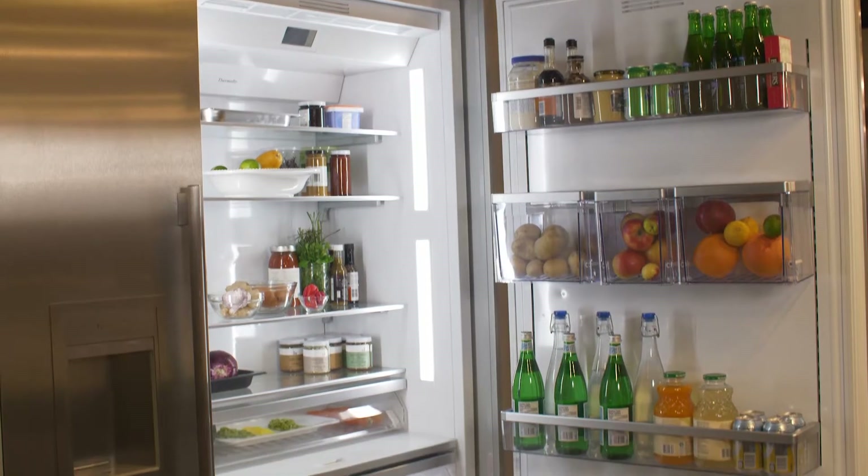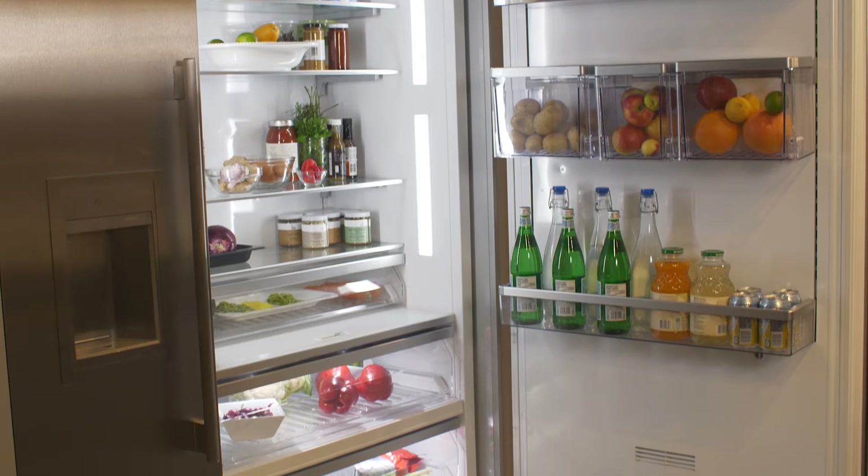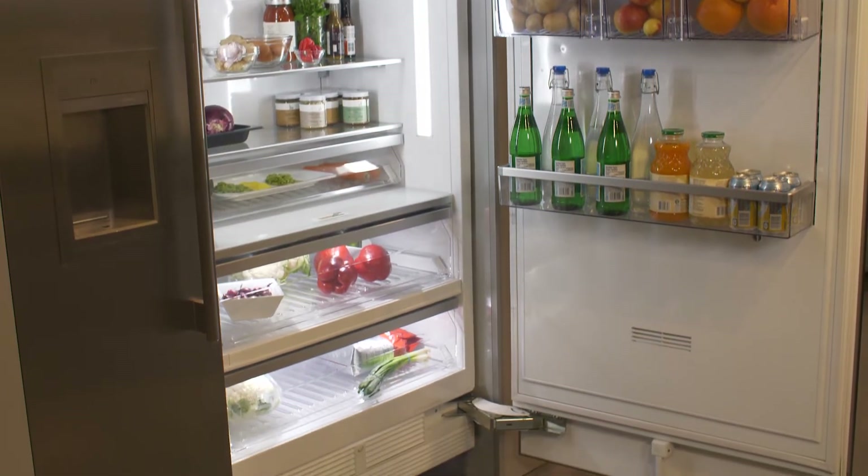Hi, my name is Devika Harvey and today I'm going to be talking to you about the Thermador Freedom Refrigeration. Thermador's Freedom Refrigeration provides the culinary enthusiast with an exceptional food preservation system.